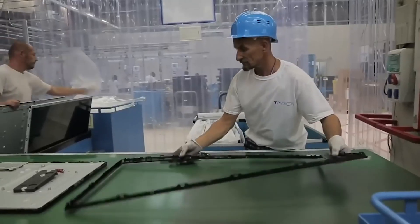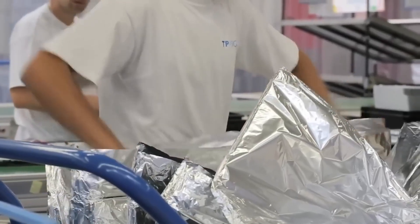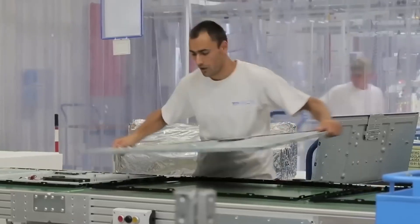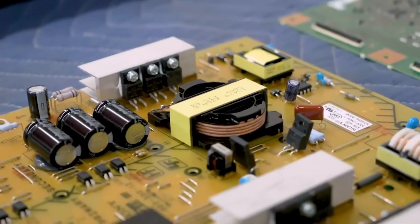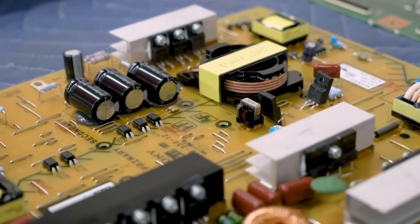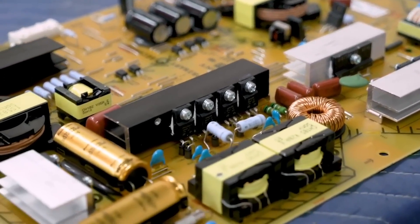High-pressure plastic injection machines produce various front casings for different TV sizes. Once the screen is completed, frames are attached. However, liquid crystals won't work without power.